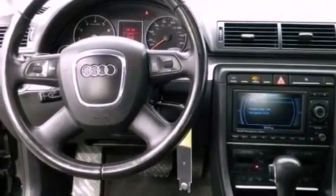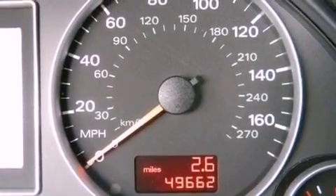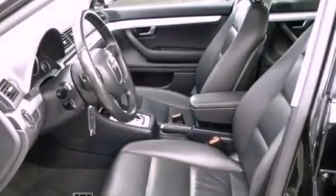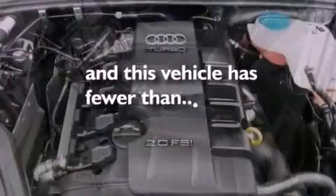A multi-function display, heated side-view mirrors, performance tires, a rear spoiler, fog lamps, an anti-lock braking system, and this vehicle has less than 50,000 miles.